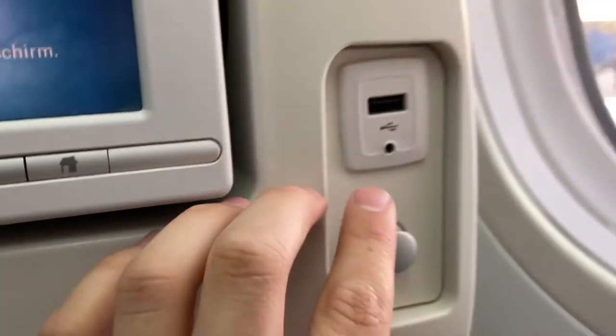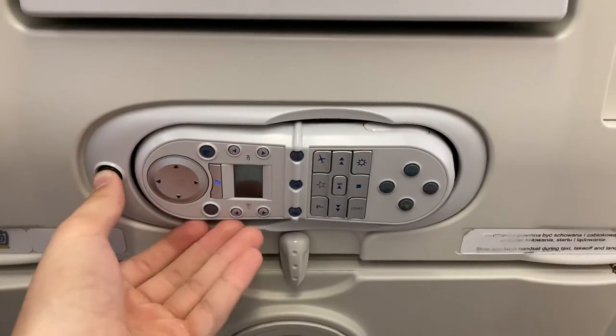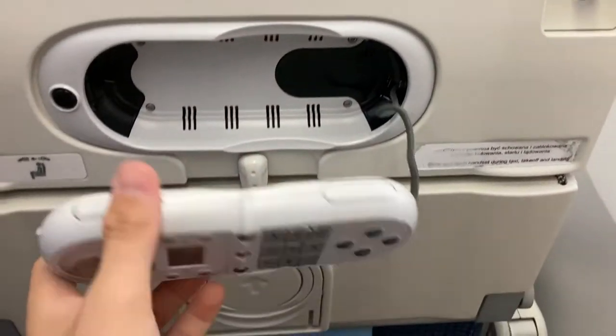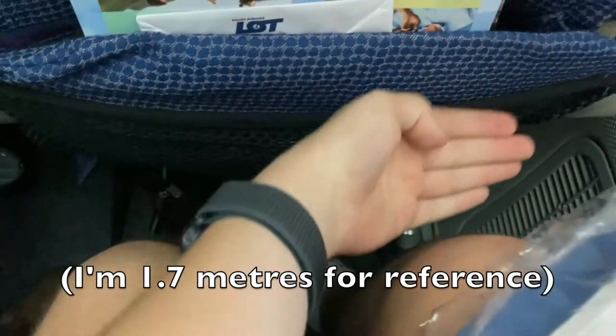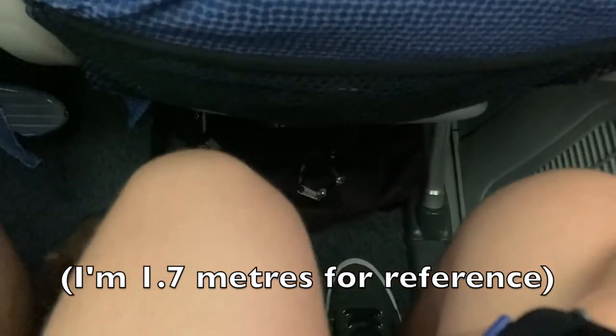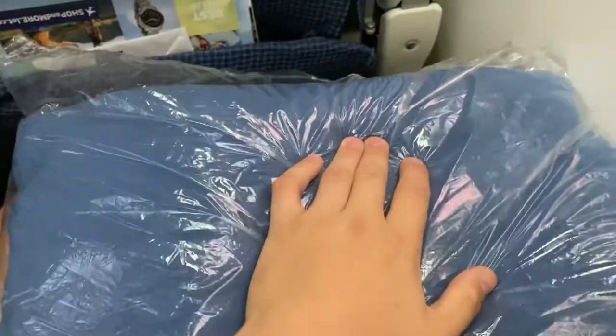Next to the screen, you will find a USB port and coat hanger hook. Below the IFE screen, you will find a controller which pops out of the seat. Below that, you have a tray table and a cup holder. As for legroom, there's plenty for shorter and average-sized people like me, but this may be a problem for taller people. Depending on the duration of your flight, blankets and pillows may be offered, such as on mine.